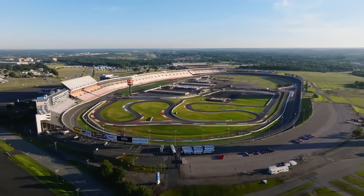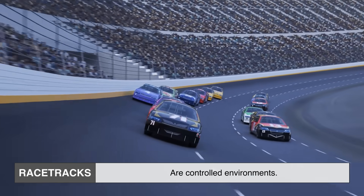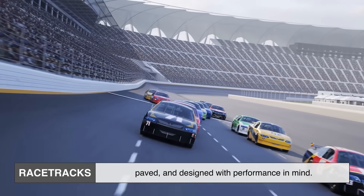But on a racetrack, the situation is different. Racetracks are controlled environments. Unlike city streets, they're cleaned, paved, and designed with performance in mind.